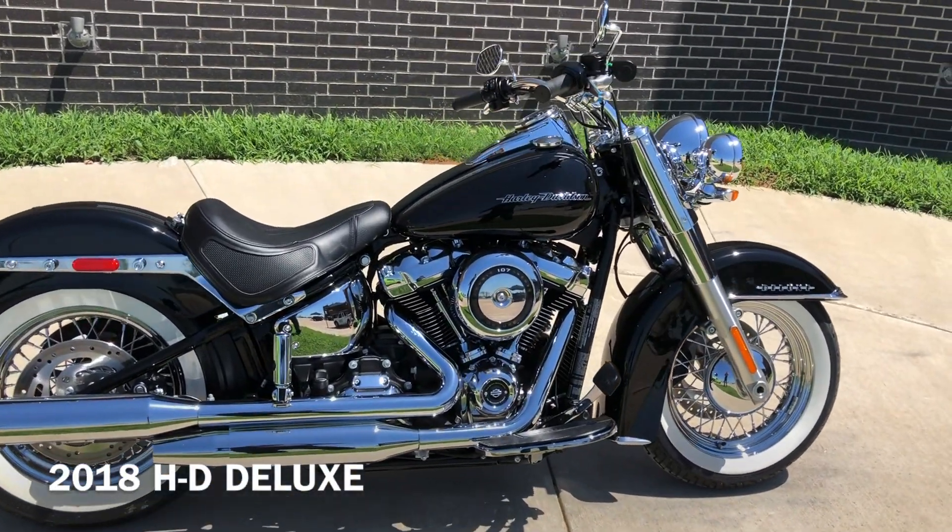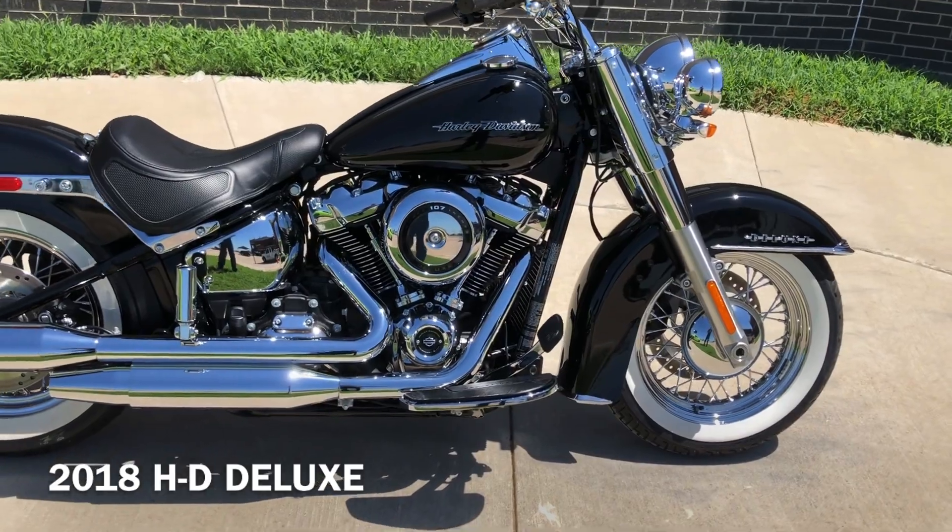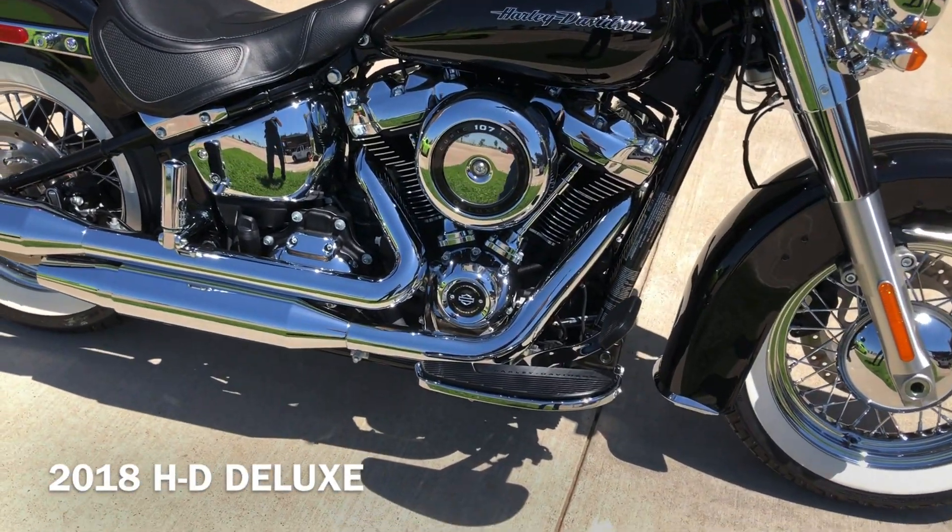It's got the vivid black paint on it. 107 inch fuel-injected Milwaukee 8 with a 6-speed transmission.